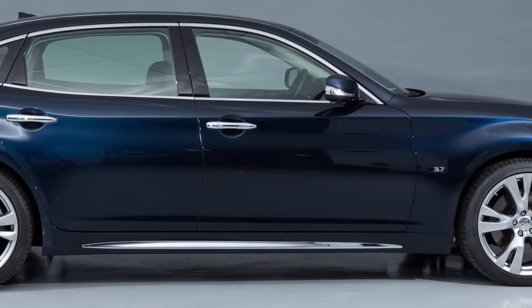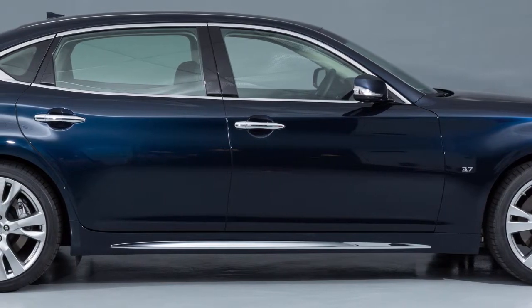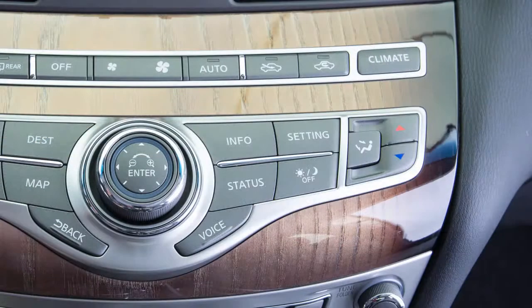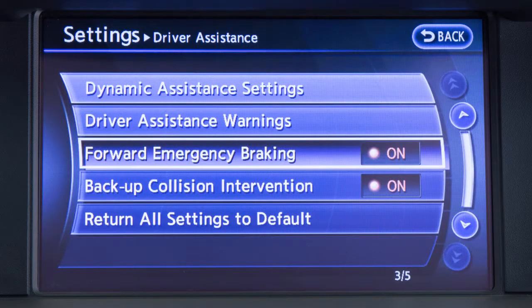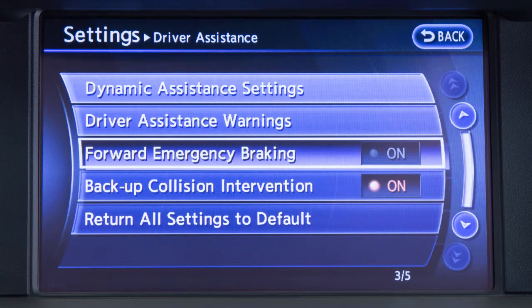The Predictive Forward Emergency Warning System turns on or off whenever the Forward Emergency Braking System setting is turned on or off. To turn the system on or off, press the setting button, press the Driver Assistance key, and then press the Forward Emergency Braking key to toggle the system on or off.